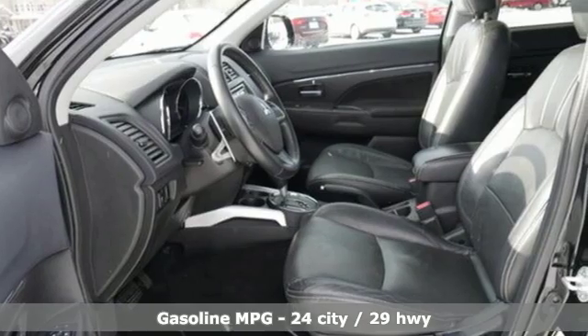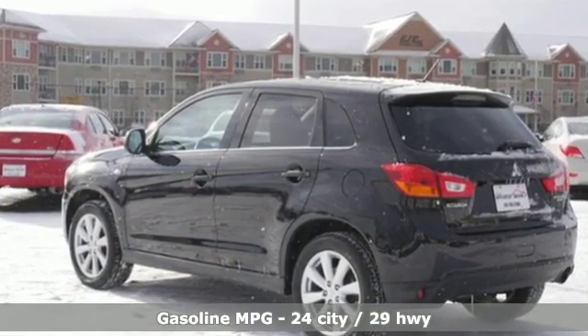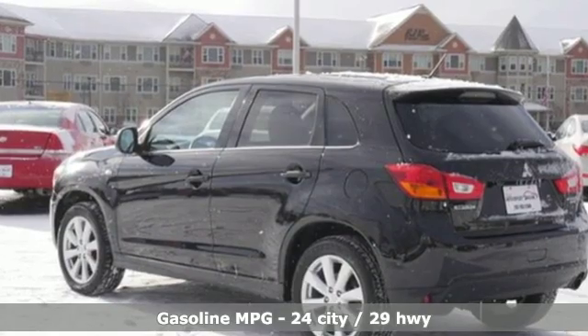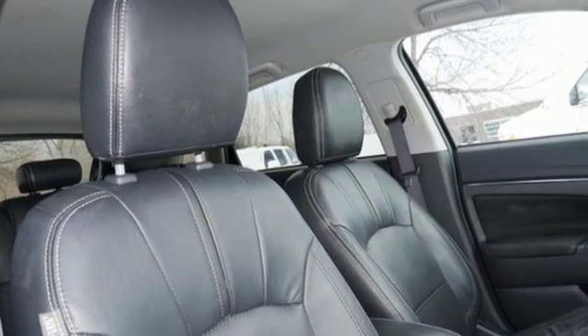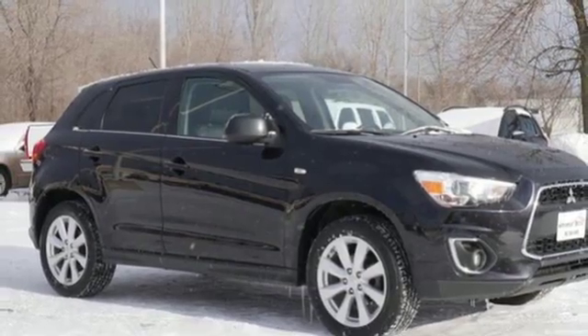It's well equipped with the features you need: inline four-cylinder engine, front heated leather bucket seats, streaming audio, leather steering wheel, power heated mirrors, and external memory control.